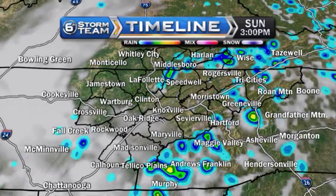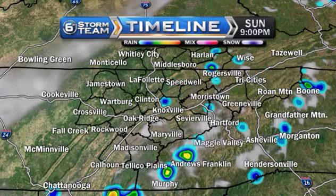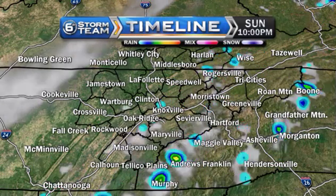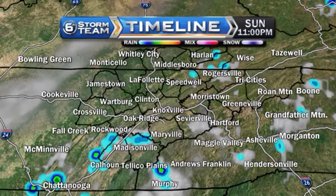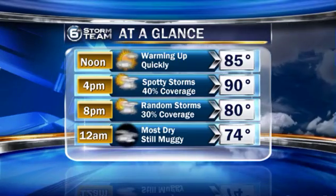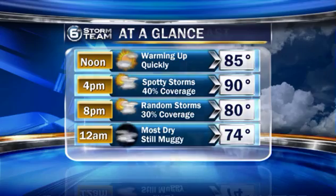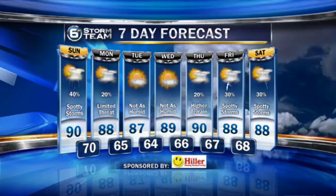The 6th Timeline kind of shows that — those spotty showers and storms developing in the heat of the day and then kind of moving back towards the south-southwest. So not everybody's going to see them, and I think this coverage may be a little underdone. Just keep an eye to the sky if you're going to be out and about today. Temperatures will top out near that 90-degree mark, but feeling more like low to mid-90s or mid to upper 90s in many locations when you factor in the humidity.